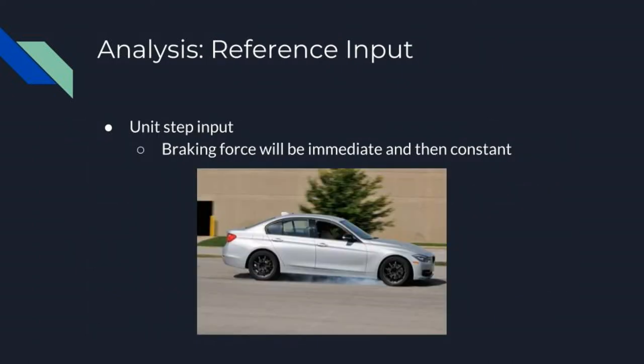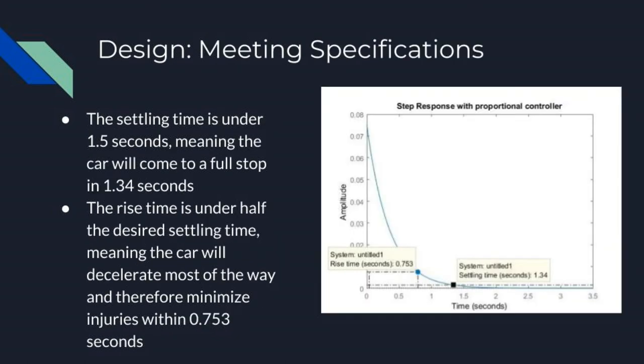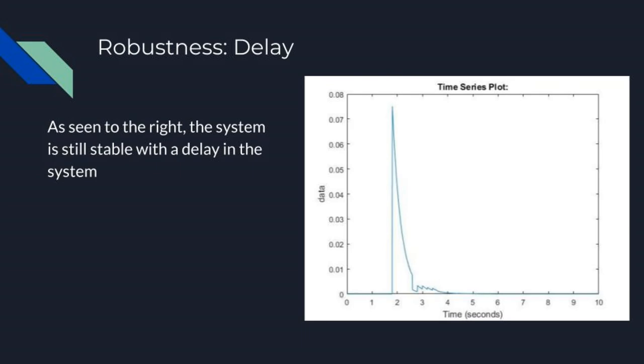The type of reference input that best suits the model and performance of the system is a unit step input, because the braking force will be immediate and then constant during the system's operation. To determine a value for our proportional gain controller, a settling time constraint of 1.5 seconds was added to the root locus, leading to a value for Kp of 0.0028. This led to our open-loop system being stable and our specifications being met. The step response with proportional control shows a settling time of 1.34 seconds, meaning the car comes to a complete stop from 60 miles per hour in 1.34 seconds. The rise time is 0.753 seconds, which should minimize injuries due to deceleration. A simulation of our system with a 4-second delay shows the output does not go to positive or negative infinity and is therefore stable.